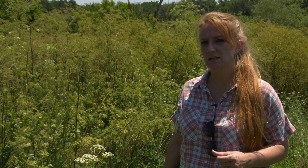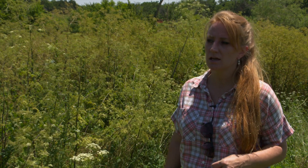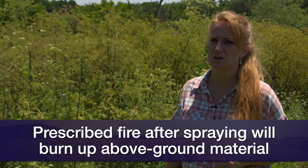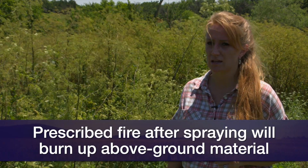One option for controlling this plant, after you've done a herbicide spray, is to do a prescribed burn in that pasture to try to remove all of the above-ground material so you won't have any animals that potentially graze it.